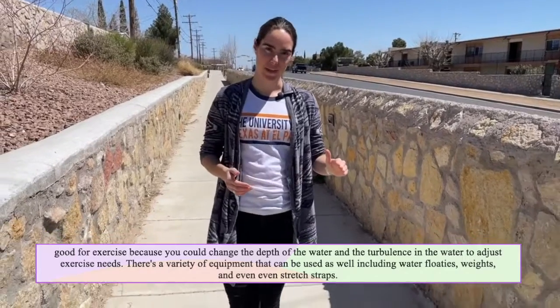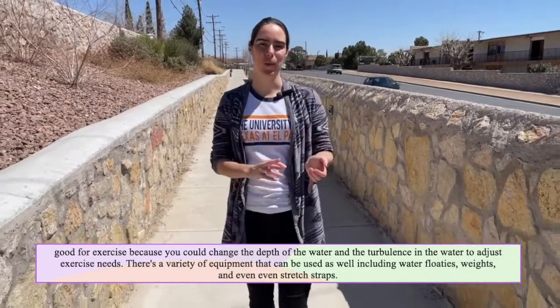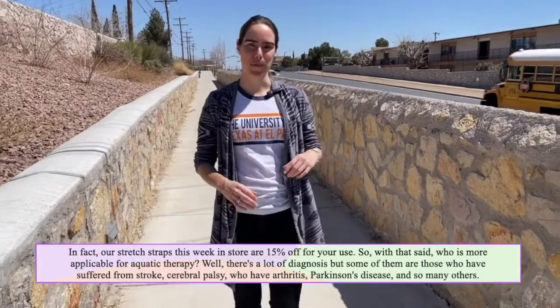There's a variety of equipment that can be used as well, including water floaties, weights, and even stretch straps. In fact, our stretch straps this week in store are 15% off for your use.